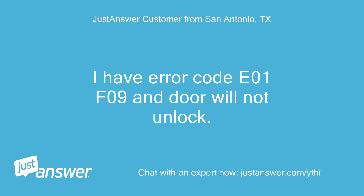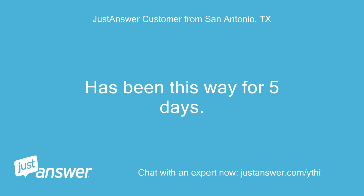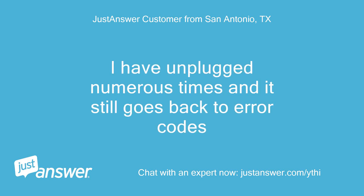I have error code E01F09 and the door will not unlock. It has been this way for 5 days. I have unplugged numerous times and it still goes back to the error code.